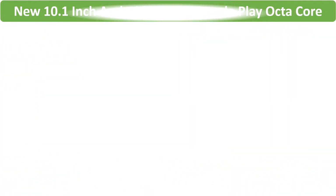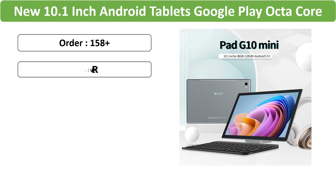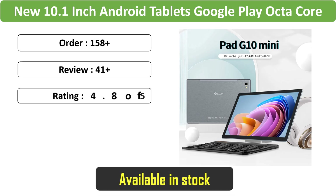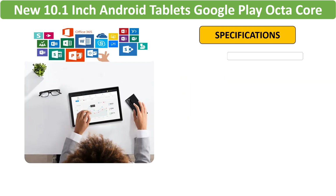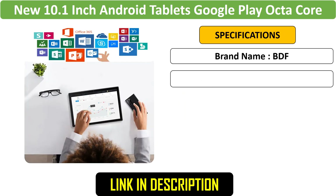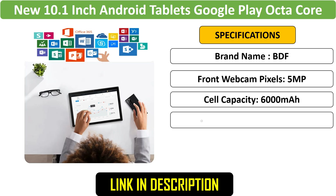Number 5: Android Tablet Octa-Core. This Android tablet features an Octa-Core processor, 8GB RAM, and 128GB ROM. With dual SIM support, 4G LTE connectivity, Bluetooth, Wi-Fi, and GPS, it's perfect for seamless multitasking.